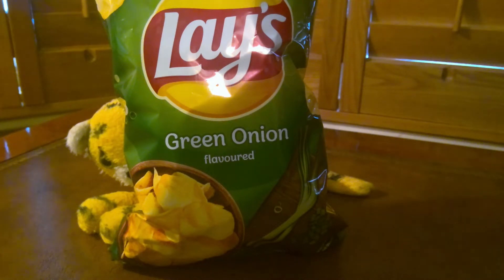Good evening Crisp Lifers. Welcome to your review for today.